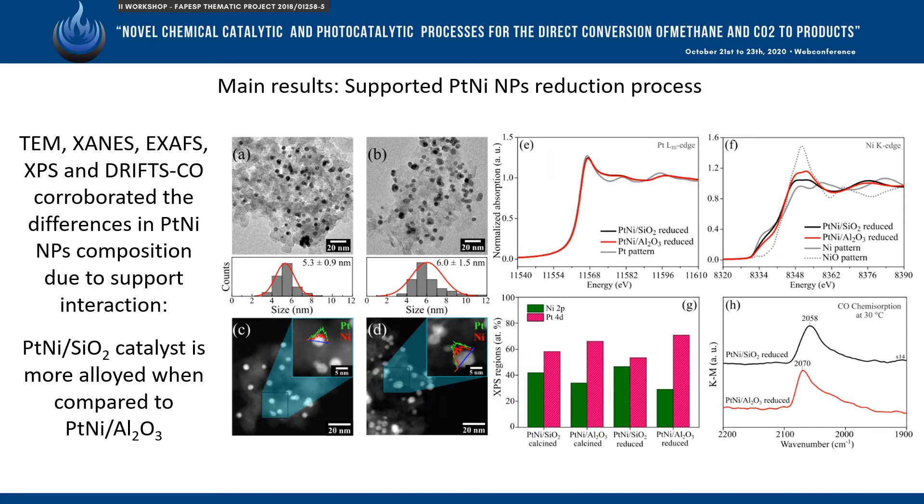Also, under reducing conditions, the silica support favors the formation of an effective alloy structure, which has an impact on how the CO molecule interacts with the nanoparticle surface.